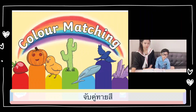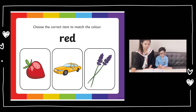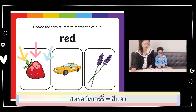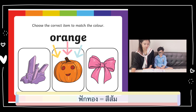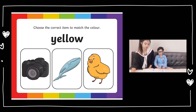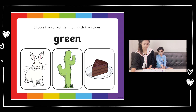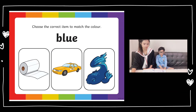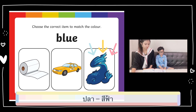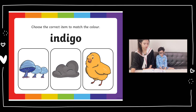Okay, color matching. What is red? Strawberry — well done! What is orange? Pumpkin — well done! What is yellow? A shake — well done! What is green? Cactus — well done! What is blue? A fish — well done! What is indigo? Indigo mushroom.